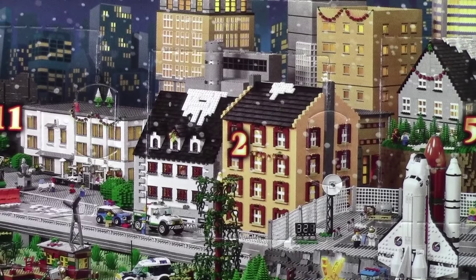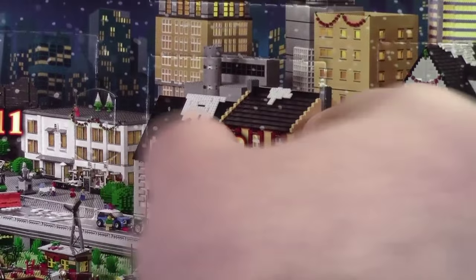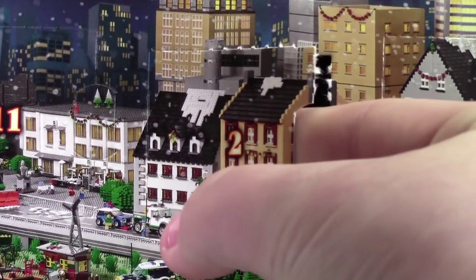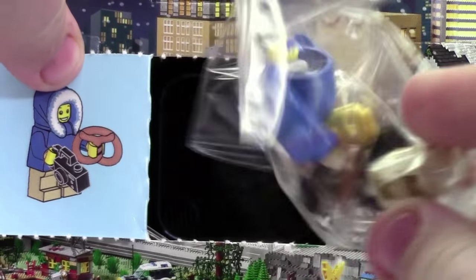Hey everybody, Bricklerer18 here today with day number two of the LEGO City Advent Calendar in 2015. Today we got our first minifigure in this Advent Calendar.